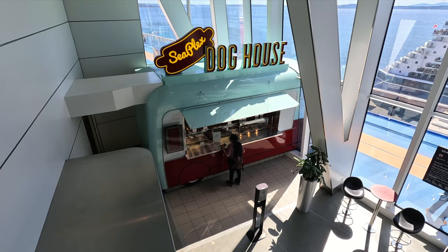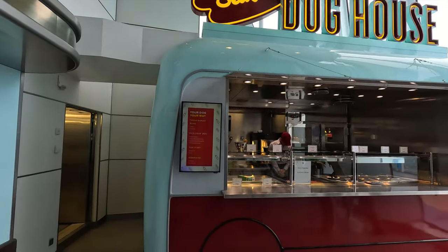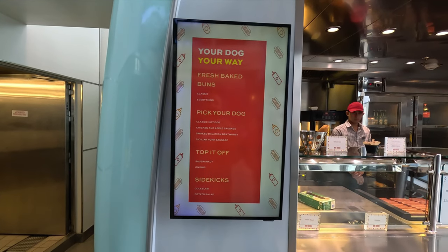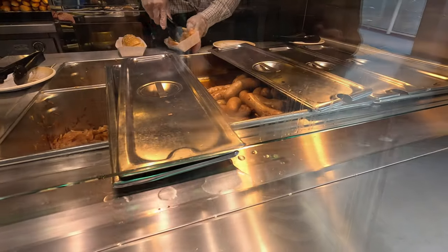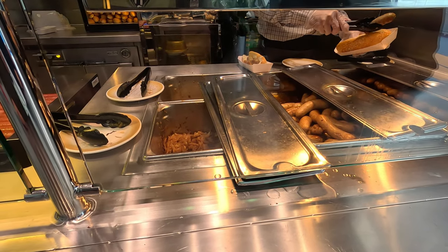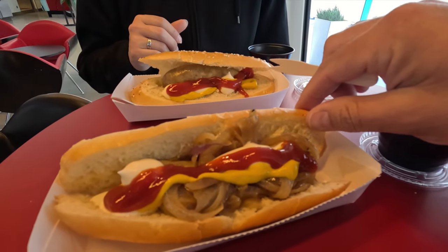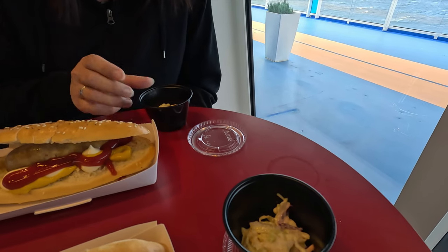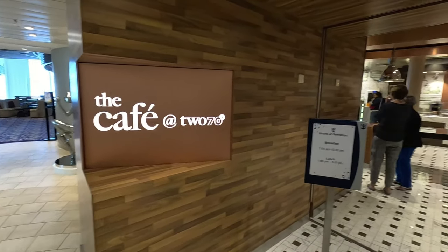If you're hanging out in the SeaPlex, the SeaPlex Doghouse has got you covered. First choose your bun — classic or everything — then pick from four sausages: classic, chicken and apple, smoked Bavarian bratwurst, or Sicilian pork sausage. You can add onions and sauerkraut, plus condiments. They also serve potato salad and coleslaw.